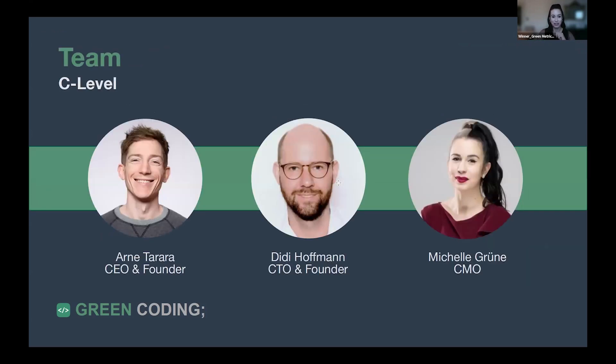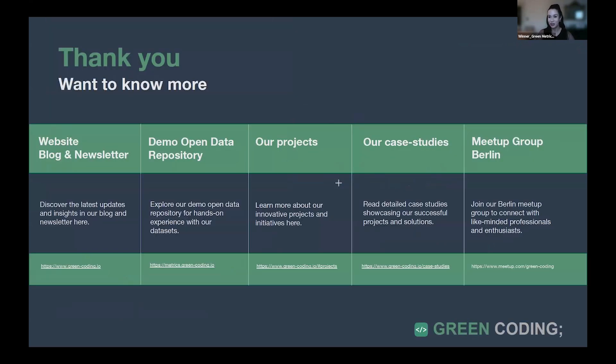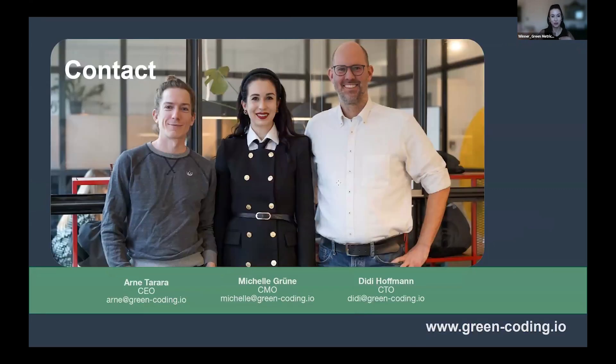Our vision from Green Coding is a future where every software reports and reduces its emissions. Thank you for your time — you're welcome to visit our website and blog, and if you want to get in contact directly, you're welcome to.